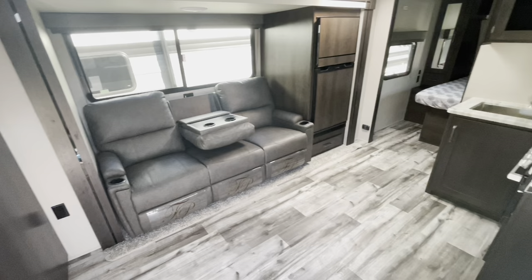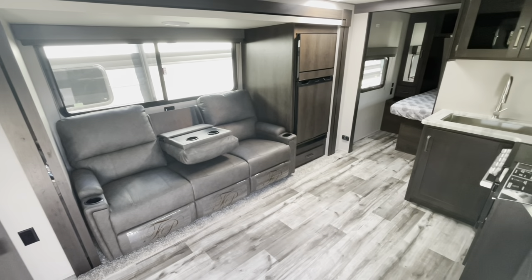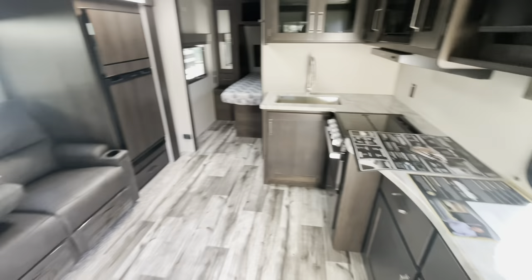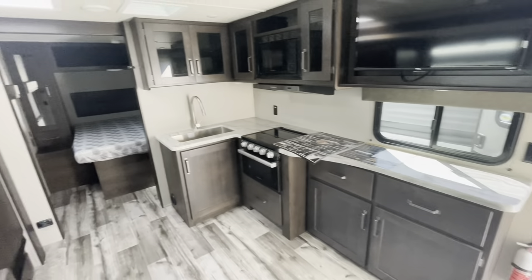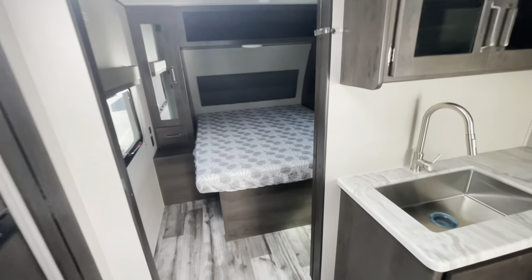Standing at the entry door looking in, you see your theater seat, fridge and the slide, tons of countertop space in the kitchen, and a private bedroom up front.